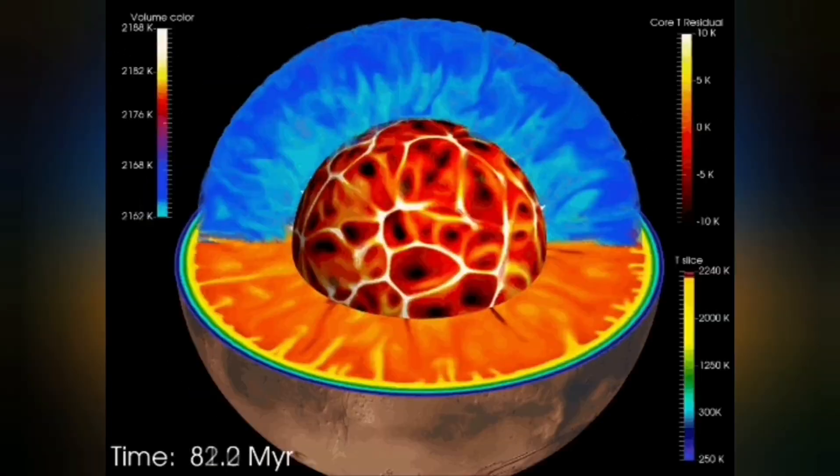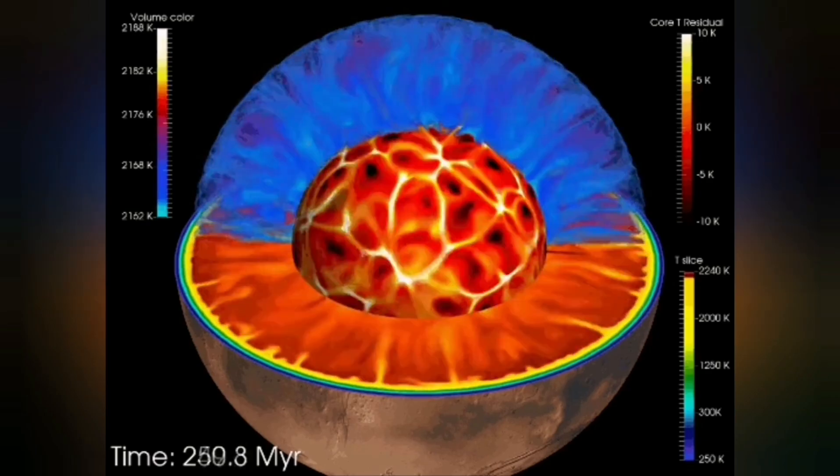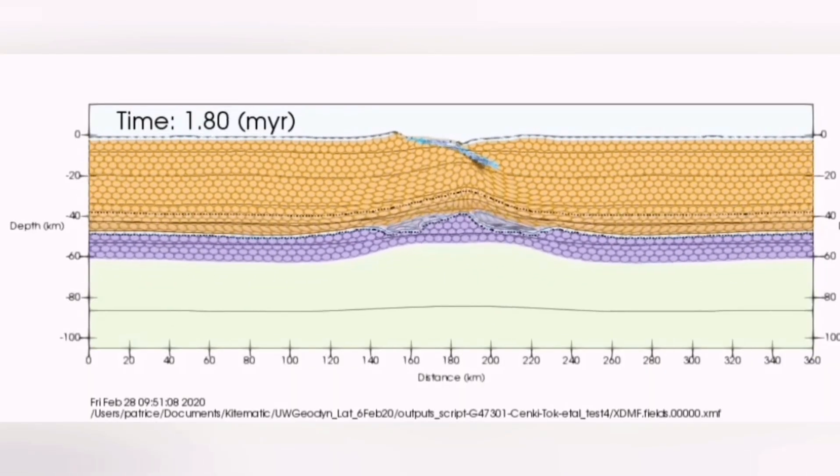The Earth's core is hot and liquid. The mantle convection cells exist, and the crust of the Earth — like a crust on a chocolate cake or on milk — is cracked, and it is also pulled apart, separated, or joined together. It is not going to stop.